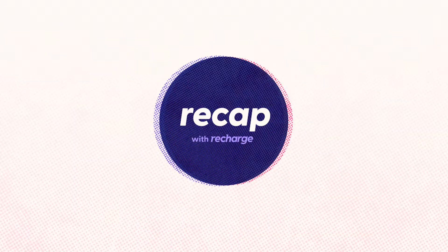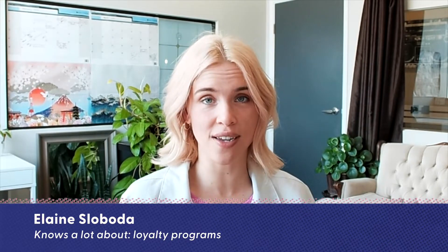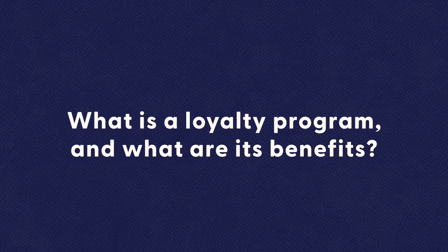How can you reward your customers with unique perks and incentives while also encouraging them to make repeat purchases at your business? Let's chat about an excellent retention and customer lifetime value-boosting strategy and answer the question: what is a loyalty program and what are its benefits?